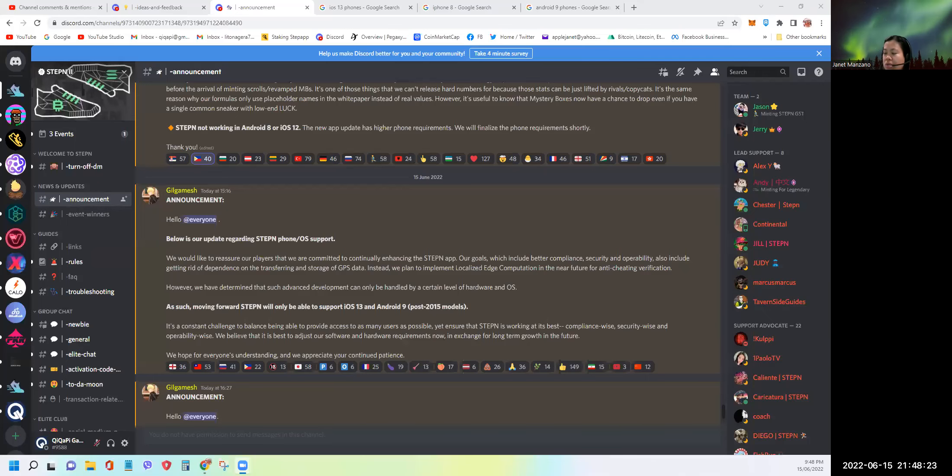Hi everyone. In today's video it's a bit of bad news. If you hadn't heard this announcement, I'm going to share it with you — it was posted today in the official STEPN Discord server at around 3 p.m. my time. STEPN is no longer compatible with some phones, and they can now only support iOS 13 and above for iPhones, and Android 9 for Androids.